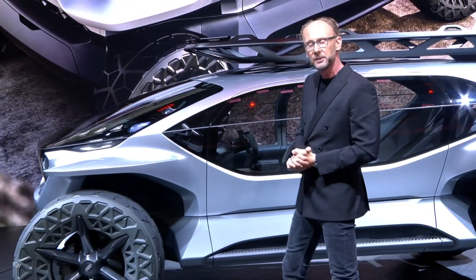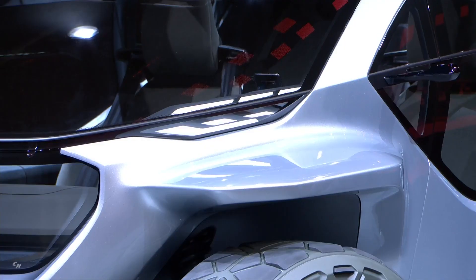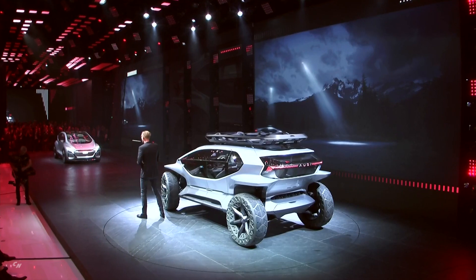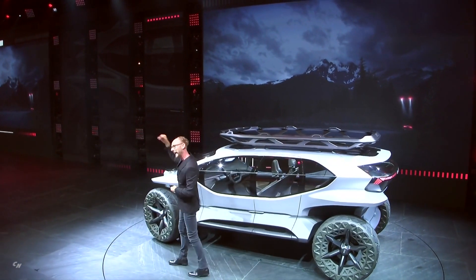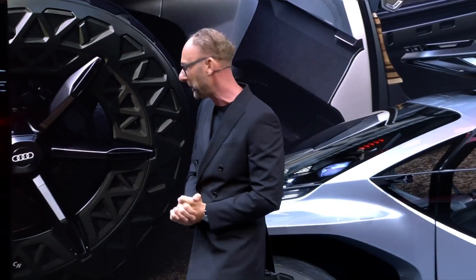Another detail which I'm really proud about are these lights. These are the daytime running lights and at the same time an ambient light in the interior. What we did is replace the headlights by five drones. The drones are able to fly ahead and illuminate the road. I think that's smart.